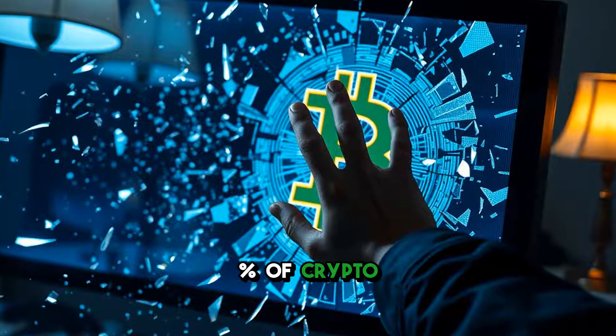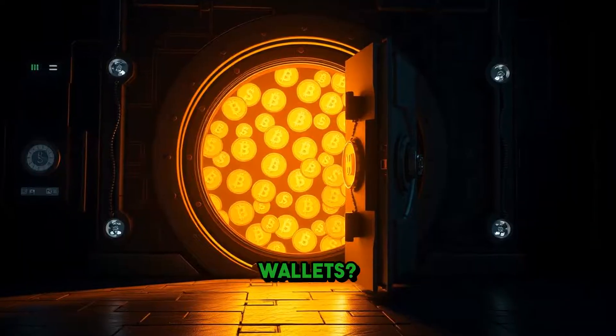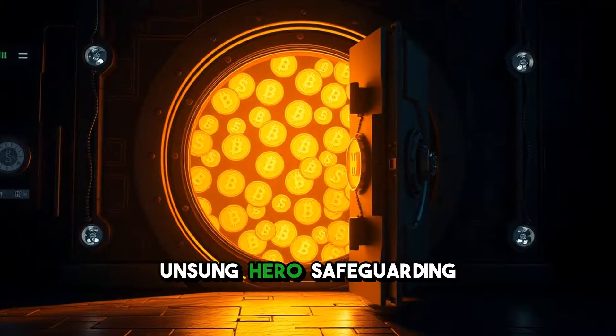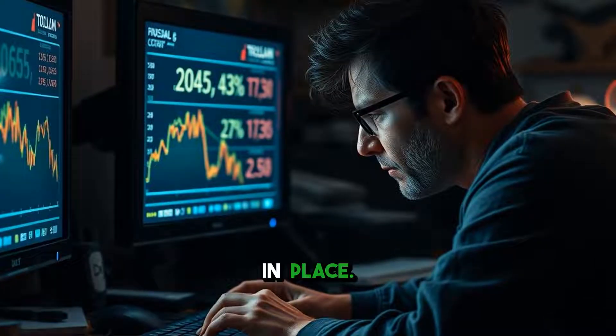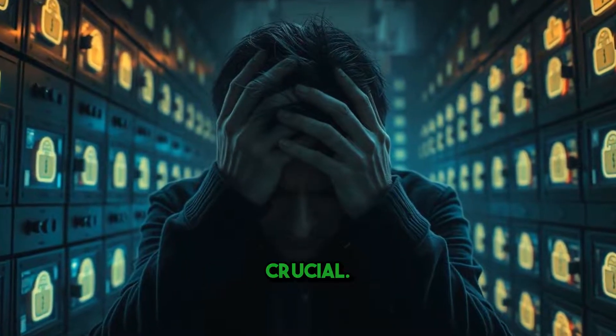Did you know that over 20% of crypto investors lose access to their assets simply because they don't understand wallets? Let's dive into the world of crypto wallets, the unsung hero safeguarding your digital investments. Imagine losing your life savings because you didn't have the right tools in place. Sounds terrifying, right? That's why understanding crypto wallets is crucial.